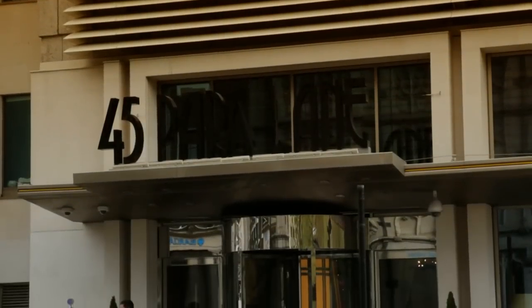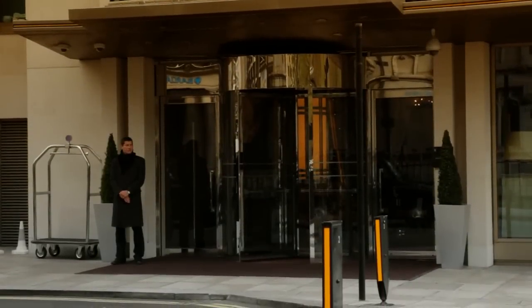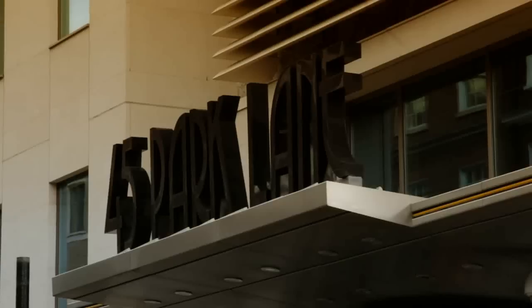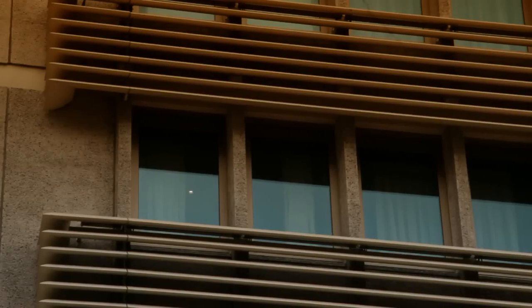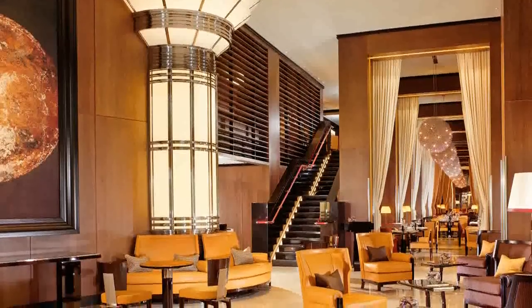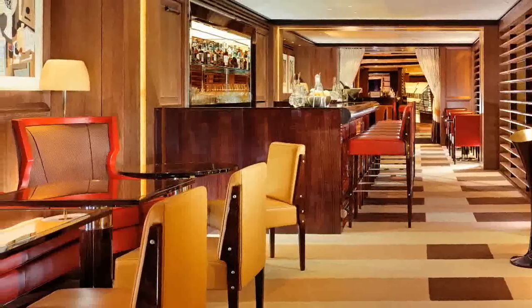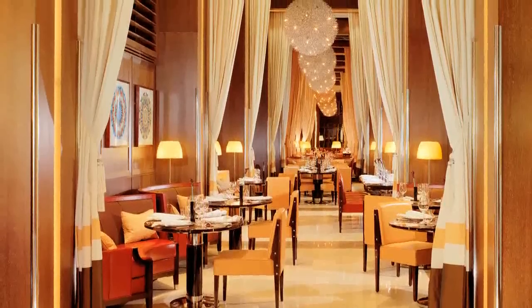45 Park Lane is the latest addition to the Dorchester Collection, a luxury hotel group with sites in Los Angeles, Paris, Milan and Geneva. It opened in 2011 and has already established itself among international travelers at the top end of the hospitality sector. A range of features help differentiate 45 Park Lane in a crowded London hotel market, including bespoke furniture, contemporary artwork, media room and the first European location for celebrity restauranteur Wolfgang Puck.